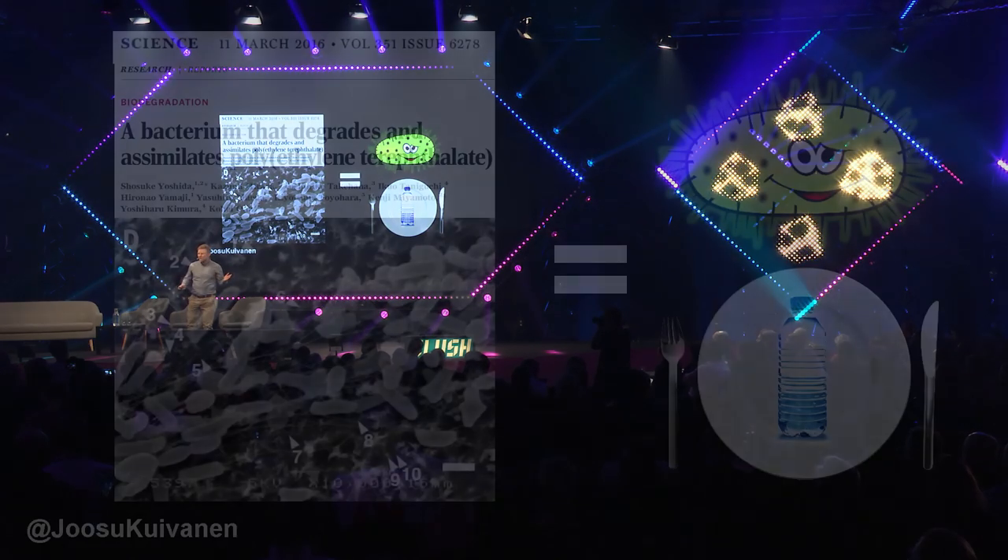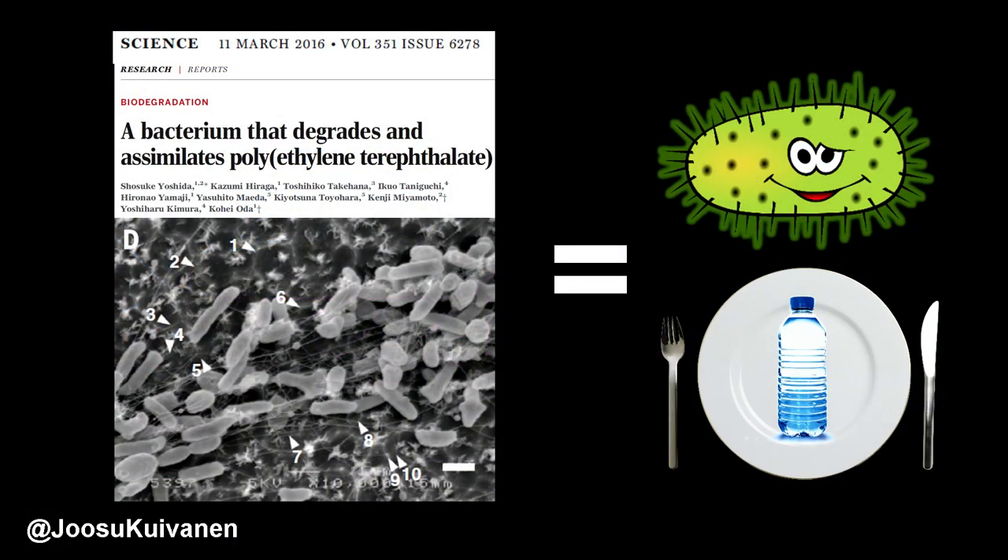Bacteria have learned to eat different kinds of stuff — almost whatever is available in nature. Now the question is whether there is already a bacterium that eats plastic. Actually yes. This bug was isolated from a plastic recycling plant in Japan. It eats PET plastic, so basically soft drink bottles.